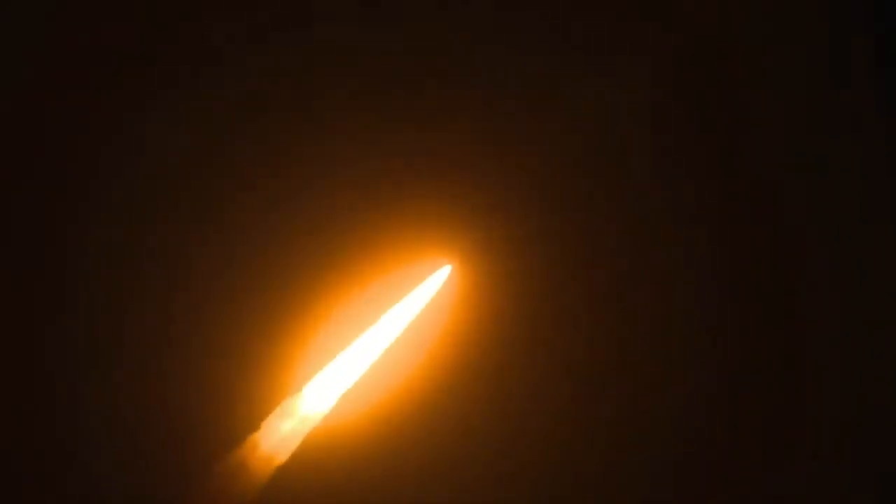SLS now traveling 607 miles per hour. You're looking at 8.8 million pounds of maximum thrust. The four core stage engines are throttling down ahead of passing through MAX-Q. Now one minute and 21 seconds into the flight, traveling at 1,420 miles per hour. The four core stage engines are back at maximum thrust.